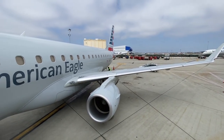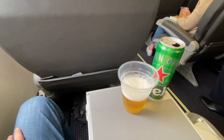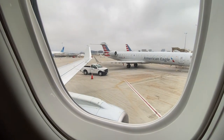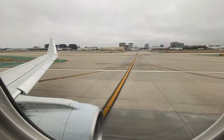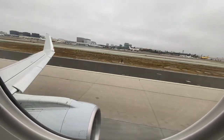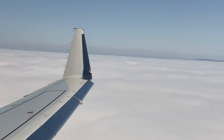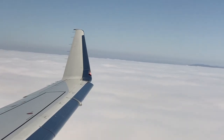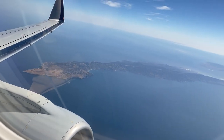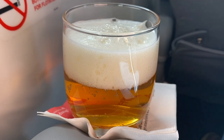Service on today's American Eagle E-175 flight from LAX to SeaTac started with a pre-departure beverage. Once in the air, plastic cups were replaced by real glasses, and the option for a protein or vegetarian meal box was offered.